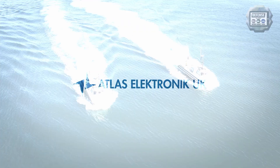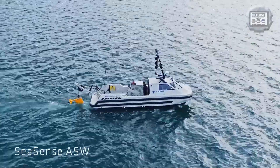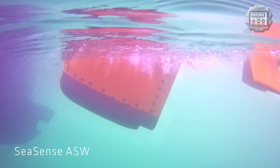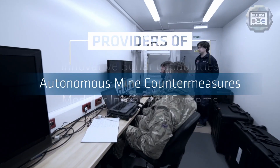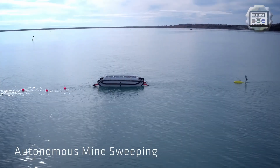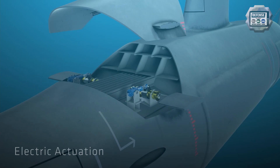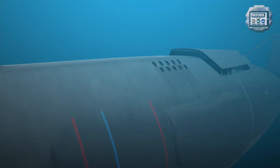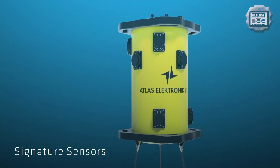My name is Sami Messon and I'm the business development lead here at Atlas Electronic UK. We are a provider of innovative maritime systems to the UK Royal Navy as well as export navies. We cover ourselves across three main areas: MCM — mine countermeasure capabilities — we're also experts in sonar both for above and below water in the ship and submarine domains, and then we're a provider of integrated systems which covers a number of different areas.